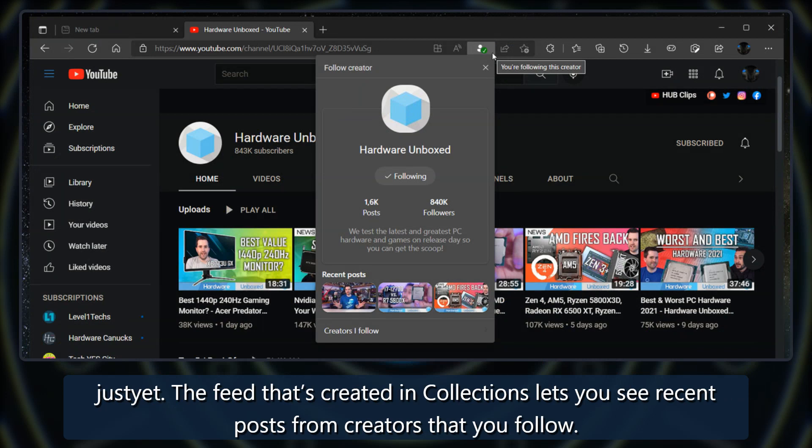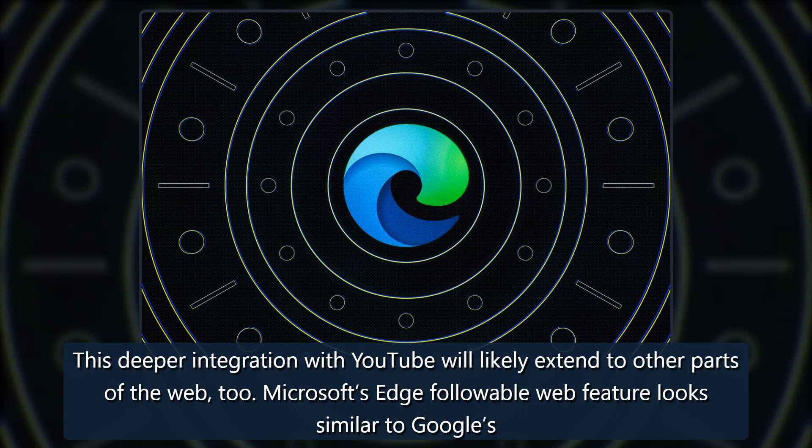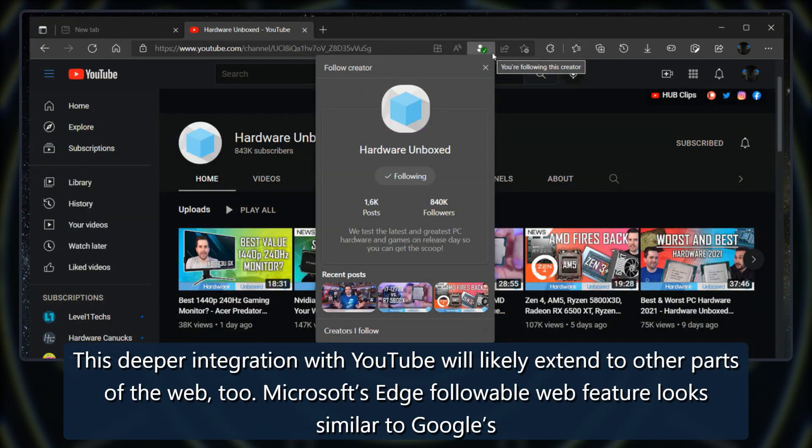The feed that's created in collections lets you see recent posts from creators that you follow. This deeper integration with YouTube will likely extend to other parts of the web too.